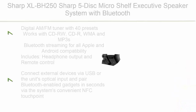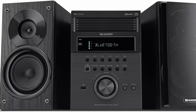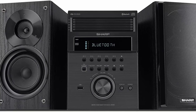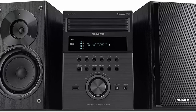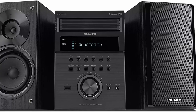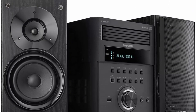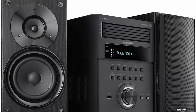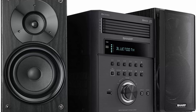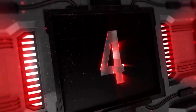Top 5: Sharp XL-BH250 — 5-disc micro shelf speaker system with Bluetooth, USB port for MP3 playback, AM/FM, and audio-in for digital players. Digital AM/FM tuner with 40 presets. Works with CD-RW, CD-R, WMA, and MP3. Bluetooth streaming for all Apple and Android devices. Headphone output and remote control included. Connect external devices via USB or optical input and pair Bluetooth-enabled gadgets in seconds via the system's convenient NFC touchpoint.